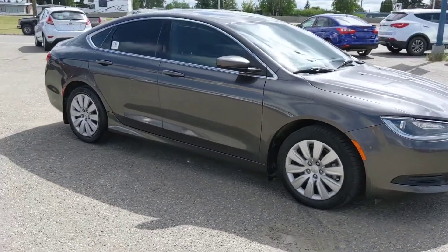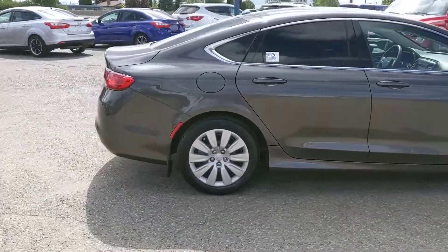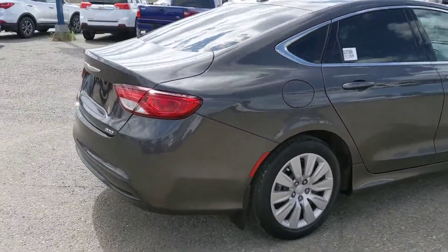It's a very sporty looking vehicle, probably great for a commuter or driving on the highways, but let's take a look at some of the features inside.